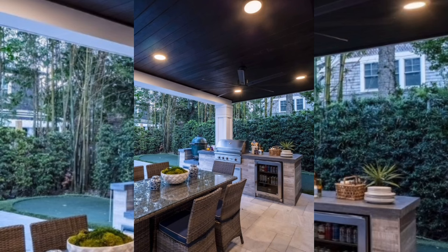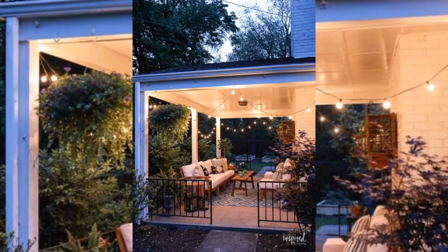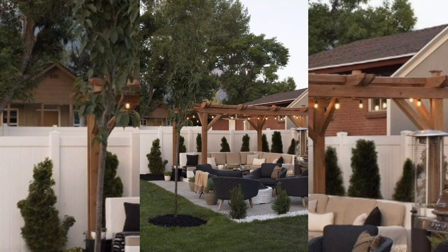There are many outdoor patio ideas to choose from depending on your style. For a nice cozy sitting area, create a comfortable and inviting space with outdoor furniture such as a sectional sofa, outdoor chairs, and ottomans. Add some colorful cushions to make it cozier and more inviting.